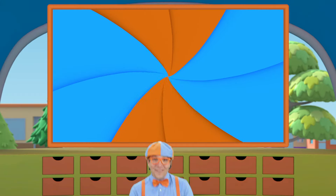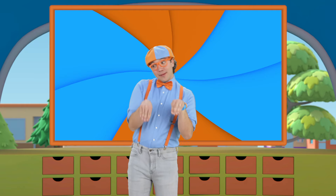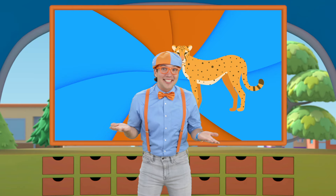Frogs are so cool! I have another bouncing animal for you to guess — I'm a bouncing bunny! Woohoo! And those billy goats were so cute. Well, it's on to the next video.